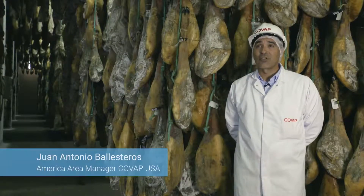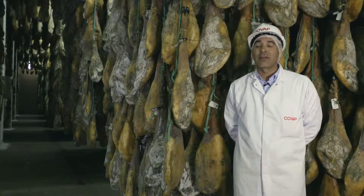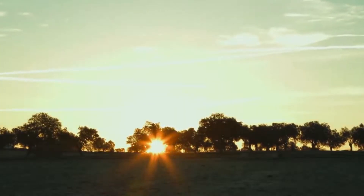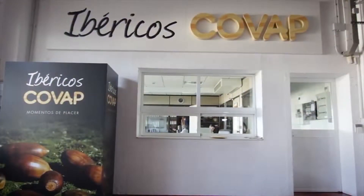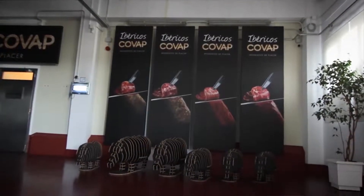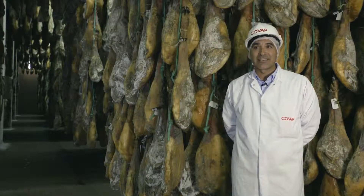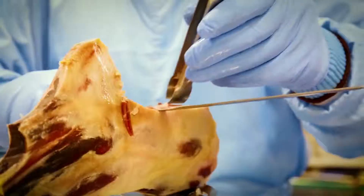COVAP, a livestock farming cooperative founded in 1959 by 22 livestock farmers located in Cordoba, which today has more than 15,000 members. We're at the Iberian Cured Ham Plant, which has capacity for more than 800,000 pieces of one of our star products nationally and around the world, the 100% Iberian Acorn-Fed Ham.